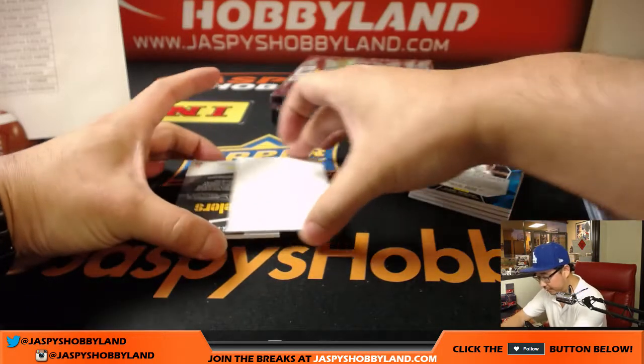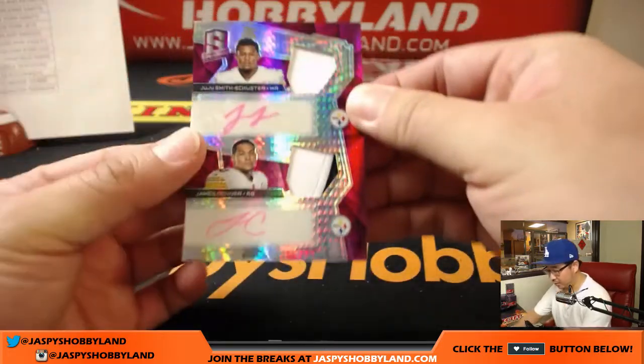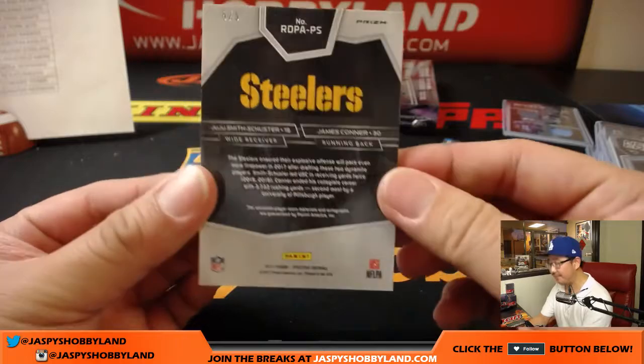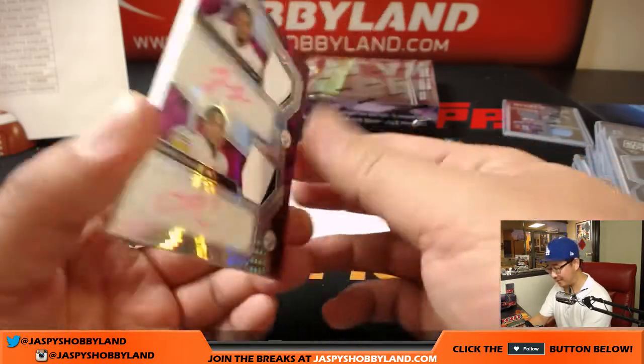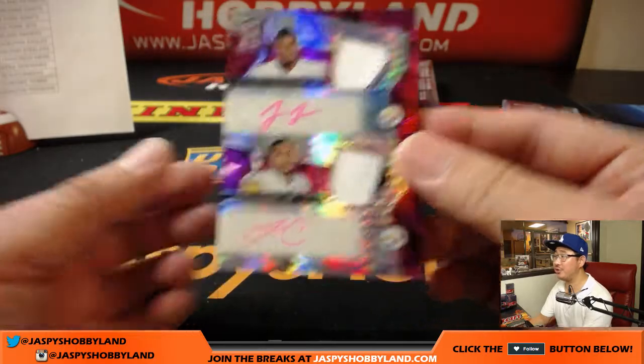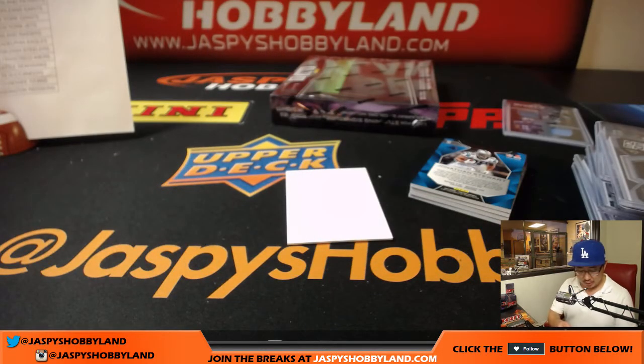And your autograph is a Steeler — wow, two Steelers. Neon pink, 5 out of 5, two-color patch auto — JuJu Smith-Schuster, and two-color patch auto James Conner. Steelers, Mark Livingston.